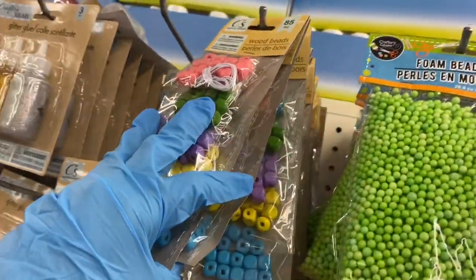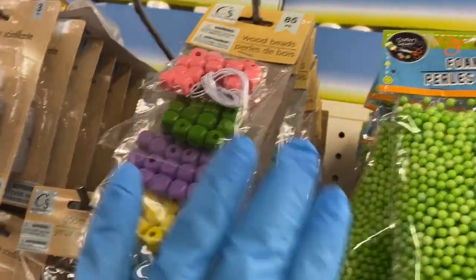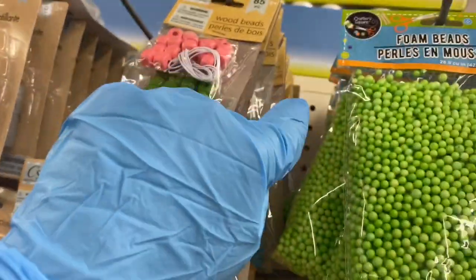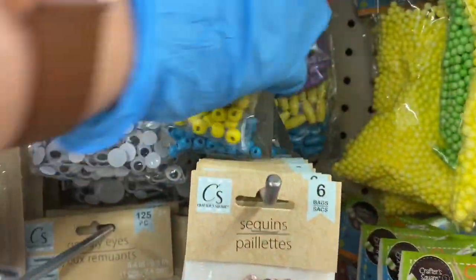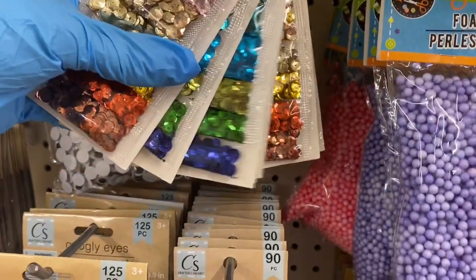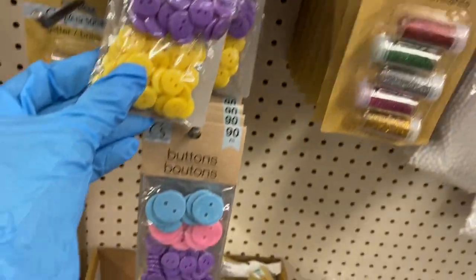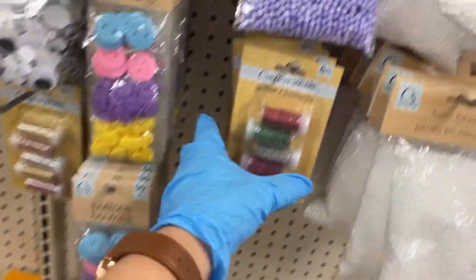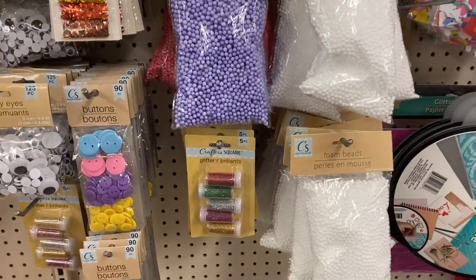Here are the beads — square ones in the front, round ones in the back. Then oval-shaped ones. You have sequins and buttons, glitter shakers, and foam beads in multicolor.